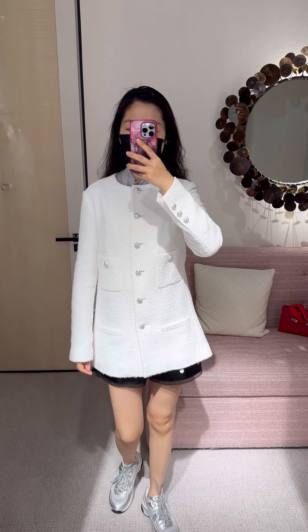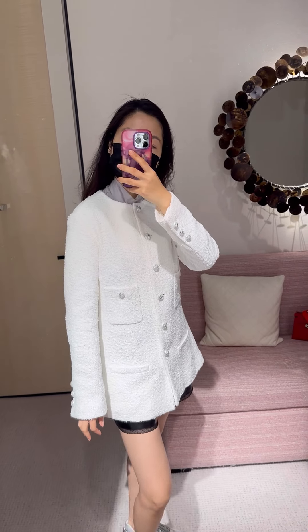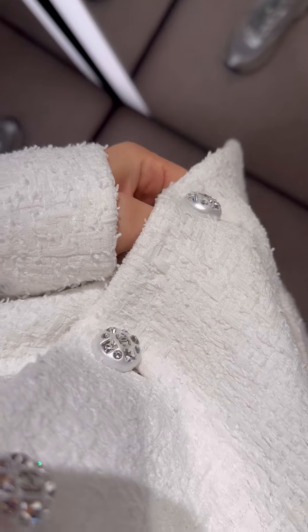Next, a white tweed jacket with four pockets. Size 38 fits me. The length is on the longer side — some people even wear it as a dress. The buttons are the same, very pretty.